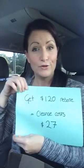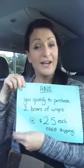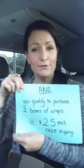In addition to paying you a commission on those orders, they give you $120 in free product. You can redeem that towards your cleanse, which means your system cleanse is actually only going to cost you $27.